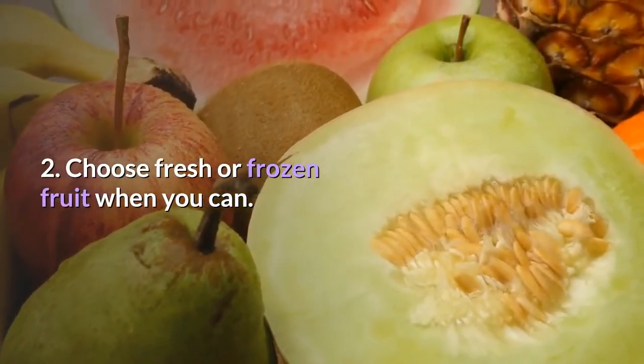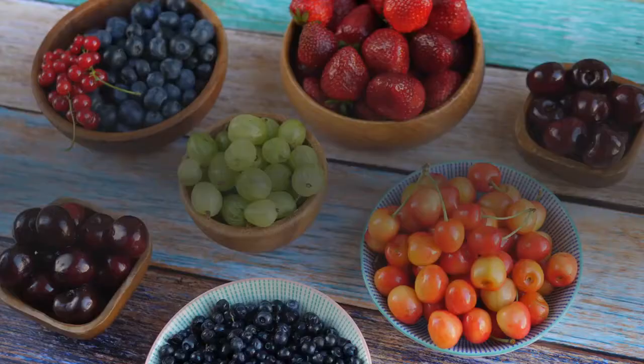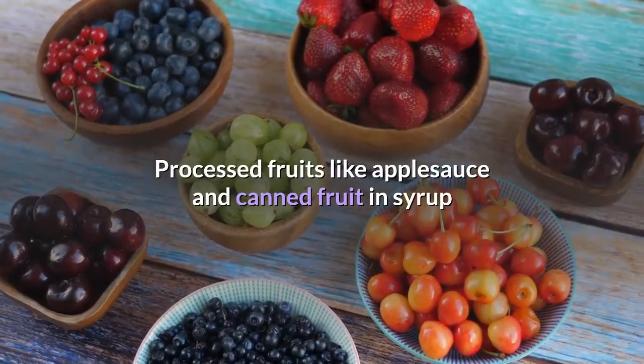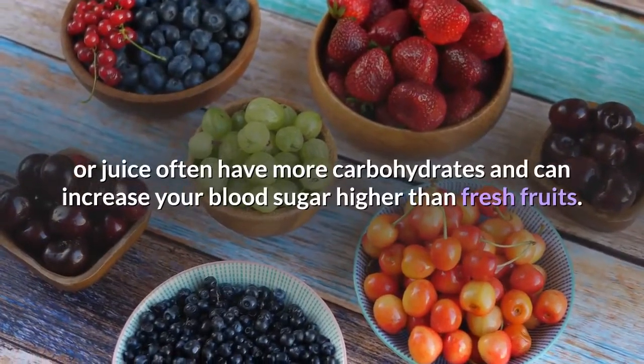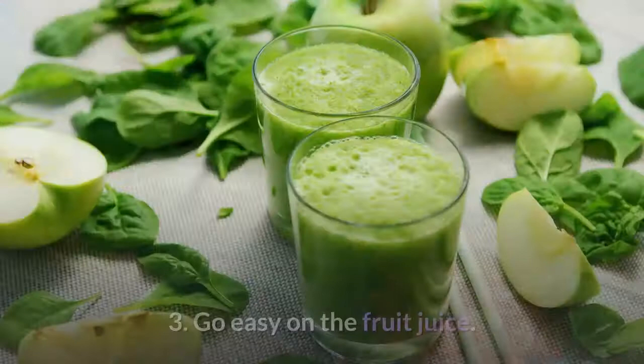Tip two: choose fresh or frozen fruit when you can. Processed fruits like applesauce and canned fruit in syrup or juice often have more carbohydrates and can increase your blood sugar higher than fresh fruits.